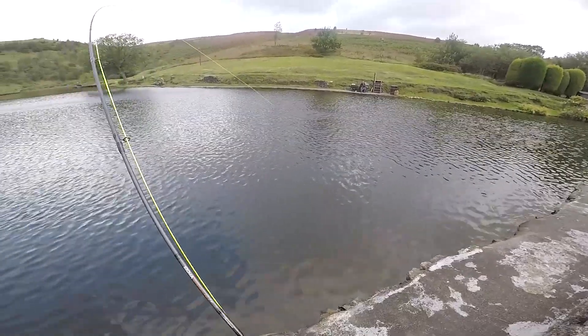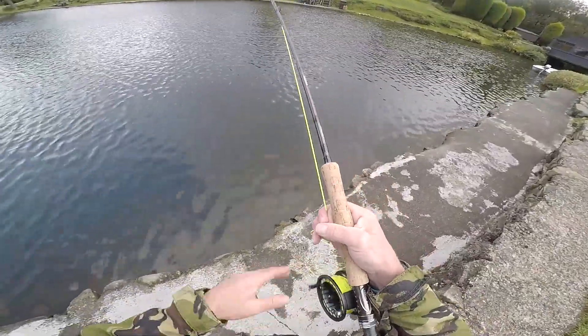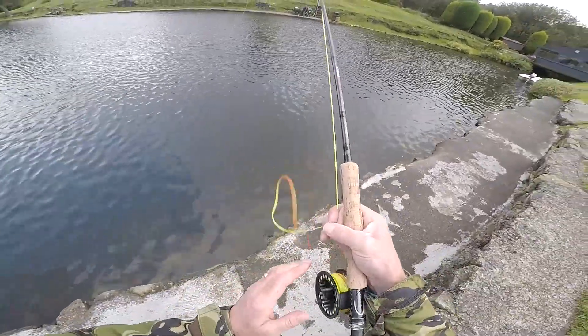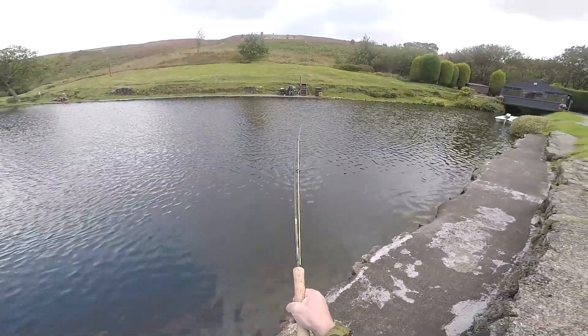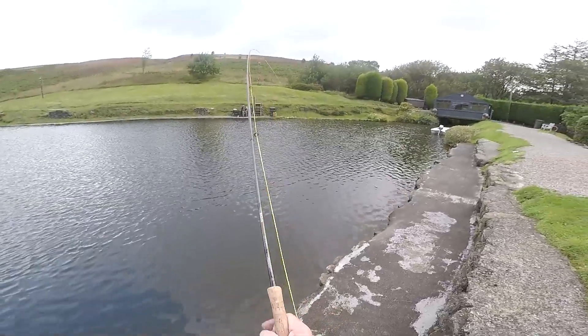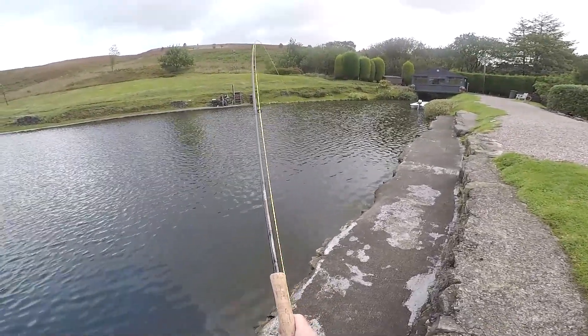Nice little fish — nice high-fighting rainbow. Get it on the reel. I'm one of these that ends up with line all around my feet when I stop thinking about what I'm doing. Next minute you stand on the line, fish makes a run, static object in it — line snaps. Play it off the reel the way you can.